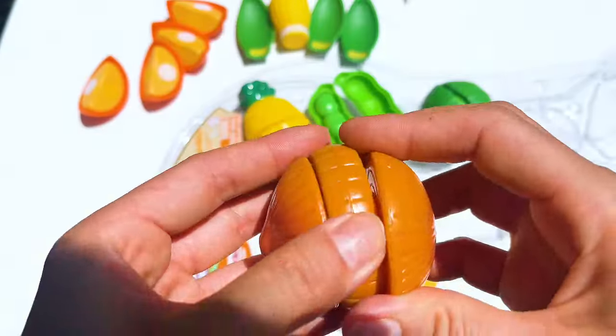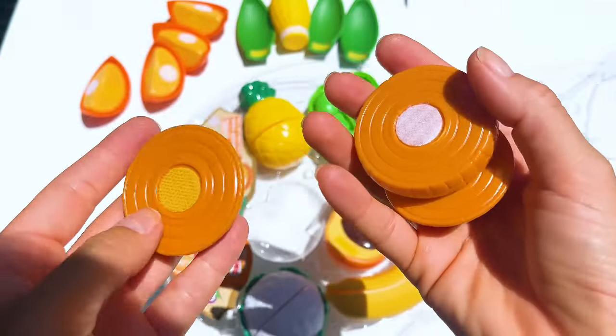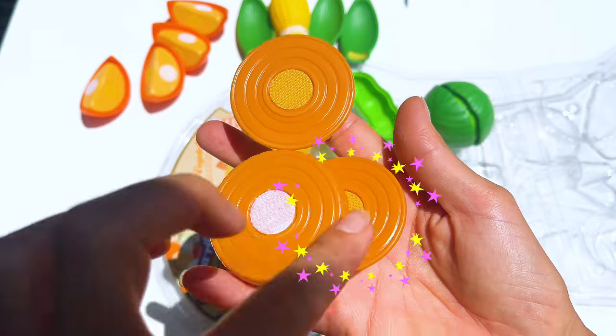Next up, an onion made them laugh. 'Onions are like funny puzzles.' They made it into three pieces, saying, 'One, two, three — onion fun.'